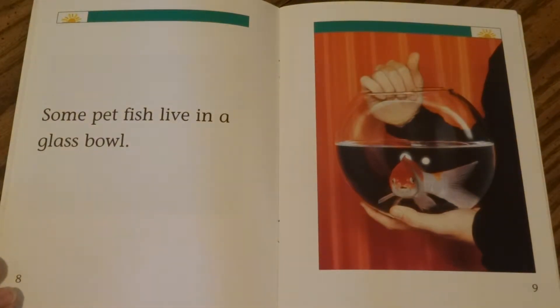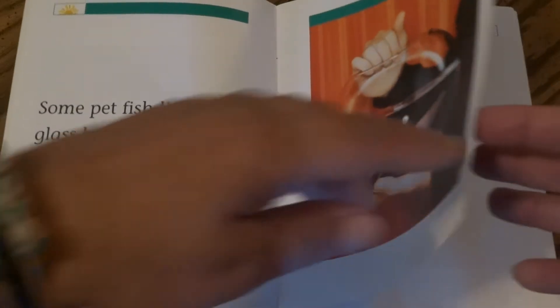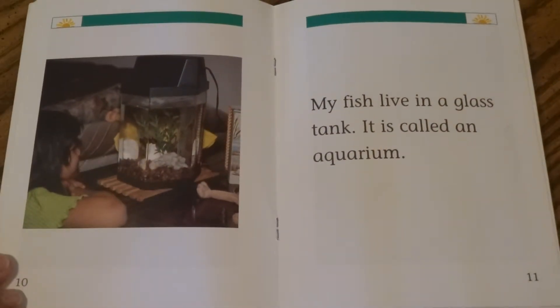Some pet fish live in a glass bowl. My fish live in a glass tank. It is called an aquarium.